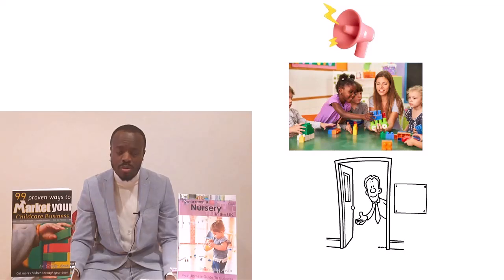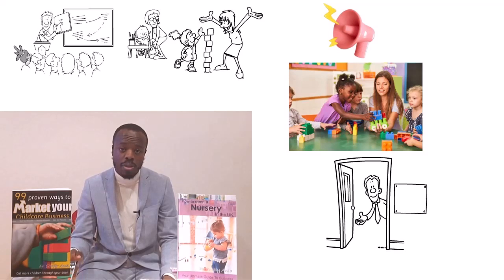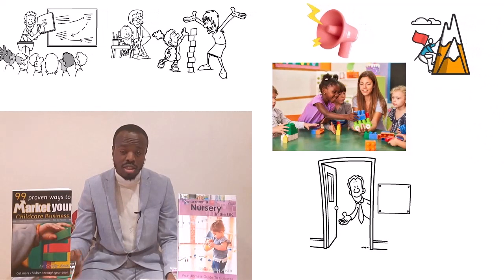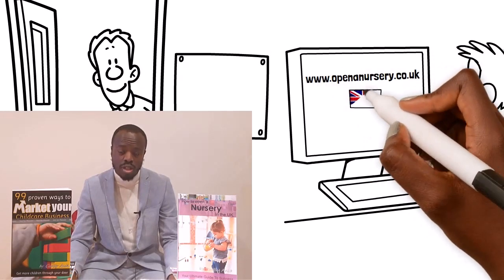If you've not seen this channel before, this channel was set up to help people like yourself to open their own nursery. I personally ran my own nursery for over eight years and I've helped countless others to start up and do the same. Before dedicating my time to help people open up their own nursery, I found that there was very little information available online to help support people achieve this dream, so I decided to do it myself. I started creating videos, articles, and courses all to help people achieve that dream of opening their own nursery. You can find out more by going to openthenursery.co.uk, but this is only for the United Kingdom.